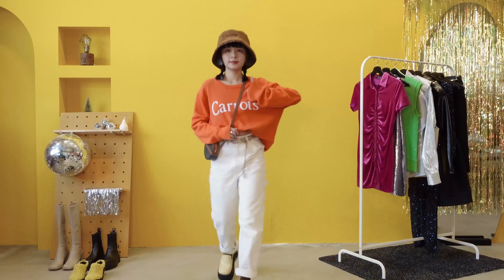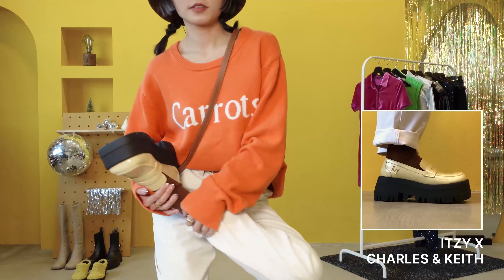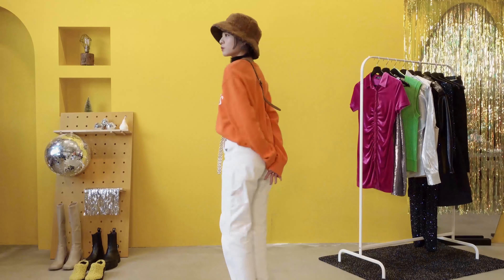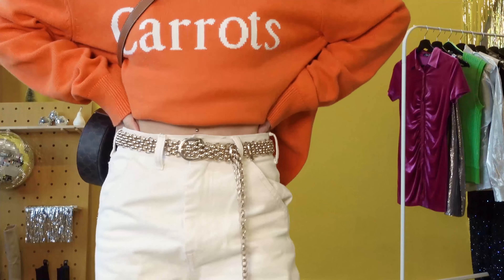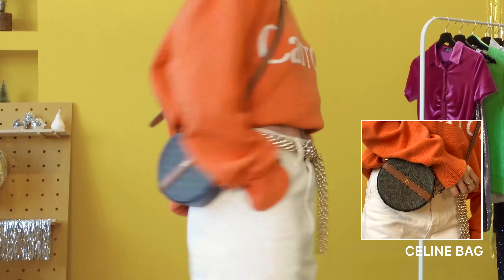I'm always impressed by how confident Gen Z's are, and it makes me happy whenever I see them dressing up. This is what I would wear if I were a Gen Z — because I'm not the sexy type, I chose something I'm comfortable in that I would still wear in my 30s. I've also added a gold chain belt and paired it with a bag with gold accents so that the hardware colors don't clash.